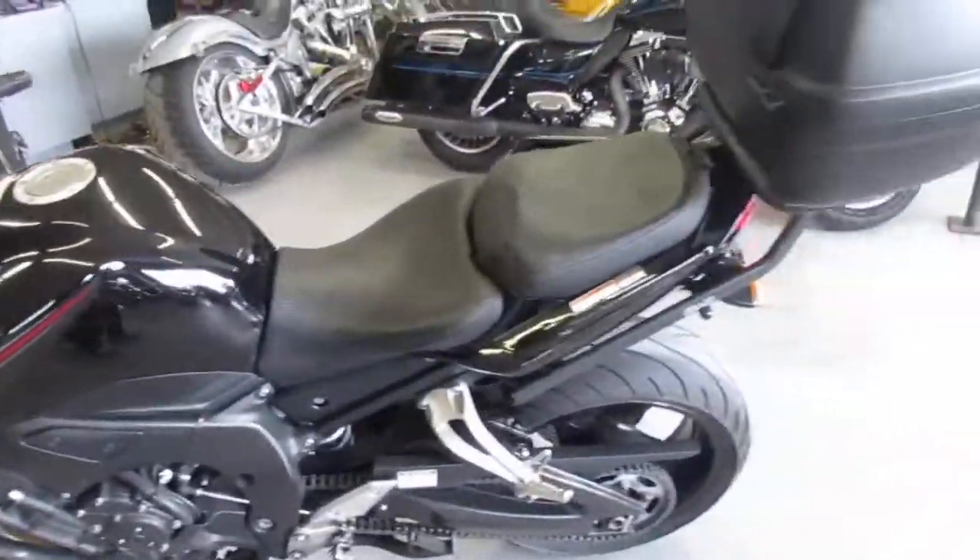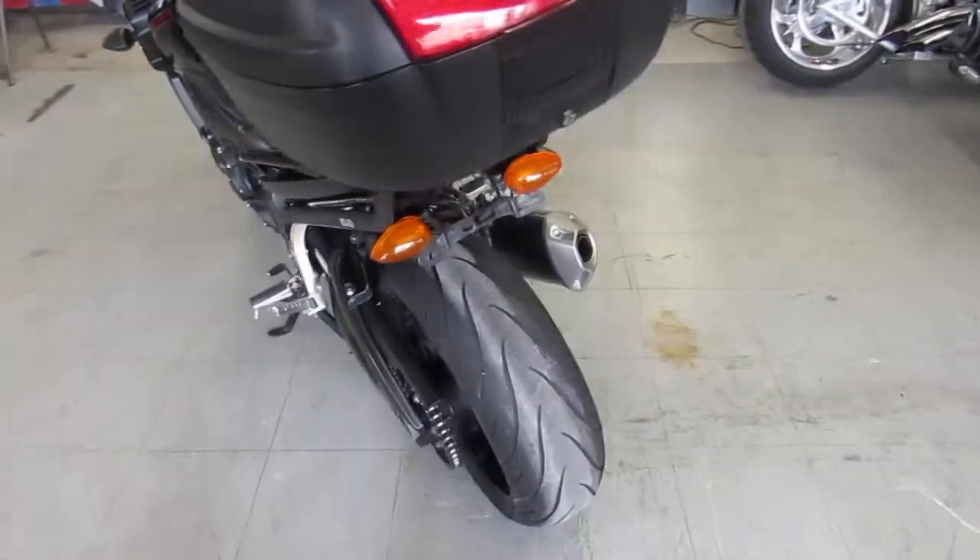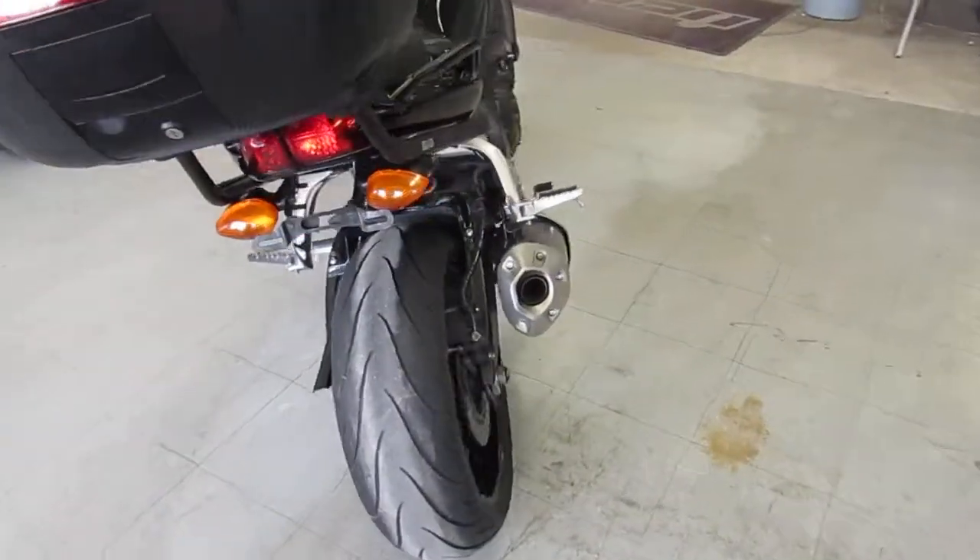It's got the Corbin seat on it, it's got the SHAD trunk and the mount, which is nice for anybody doing any kind of long-distance traveling.